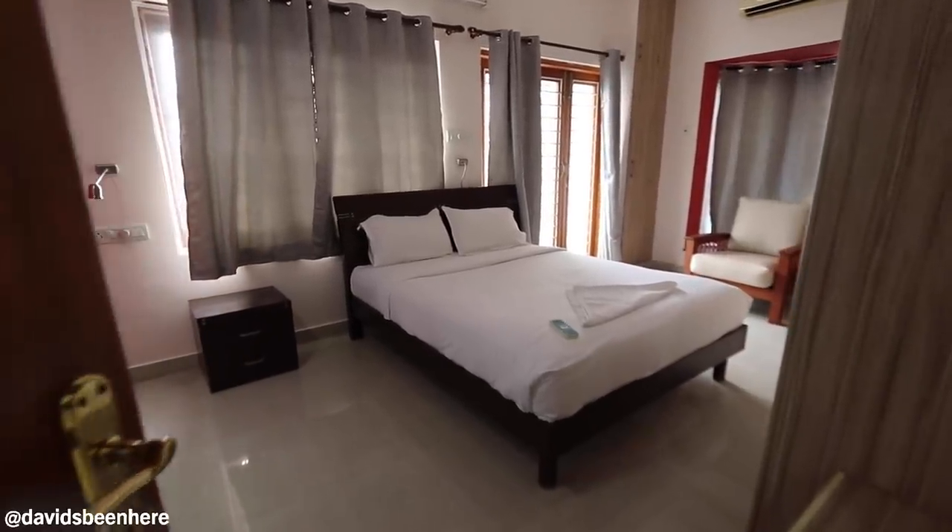And here we have the master bedroom. Nice and cold in here. Another air conditioning. Huge bed.